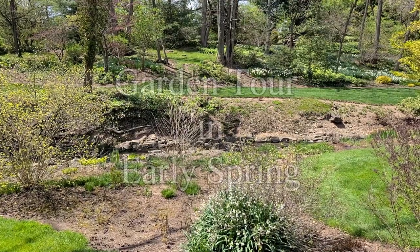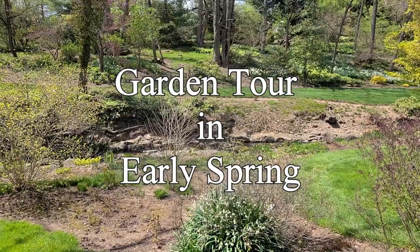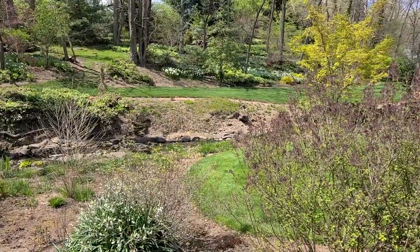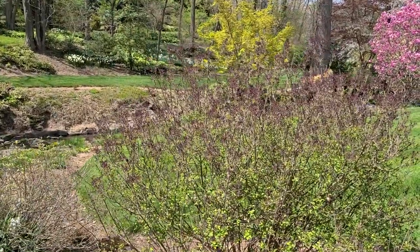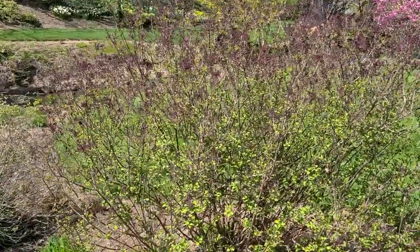Good morning and welcome to my garden on a nice Sunday morning in mid-April. I'm going to take you for a quick tour of parts of my garden. I'm in the middle of a couple of fairly busy projects so I won't be able to spend a whole lot of time, but I wanted to show you a couple of things that are rather special.